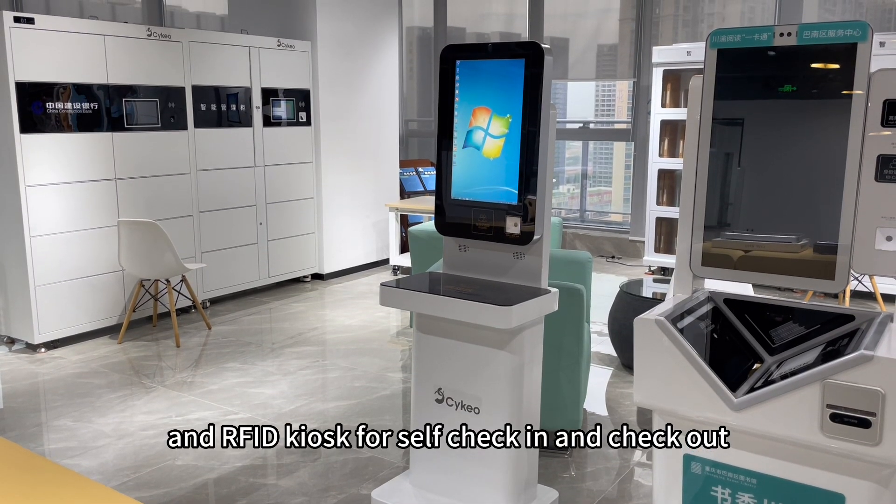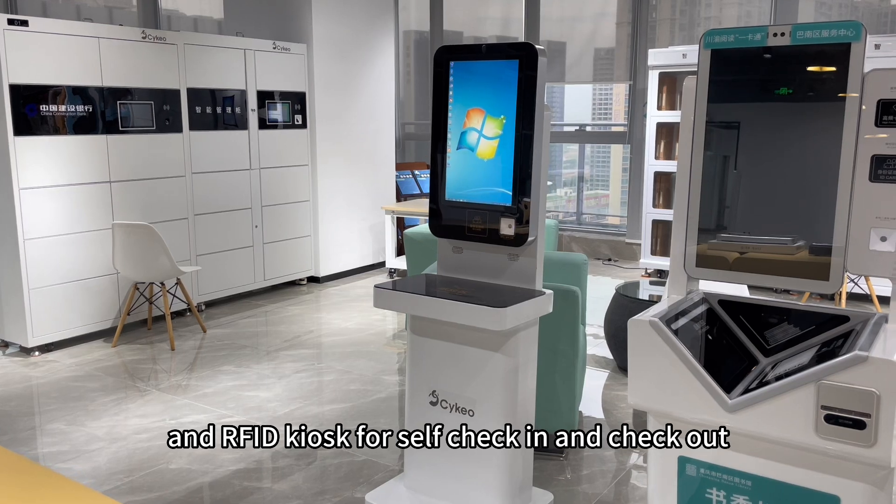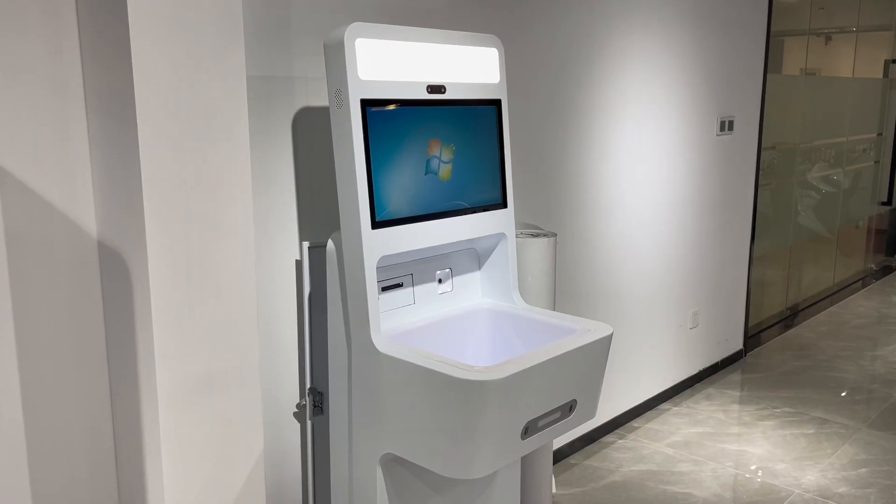And this is an RFID kiosk for self-check-in and check-out. Here is another version of it.